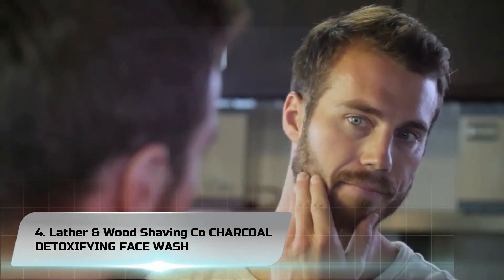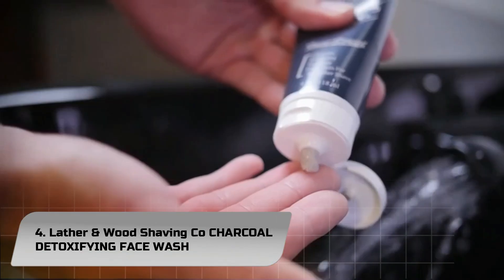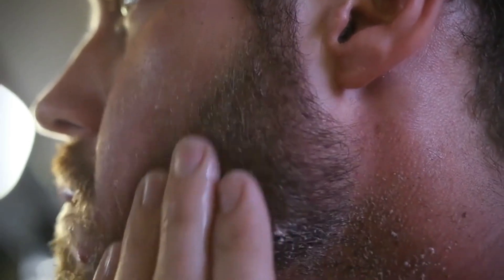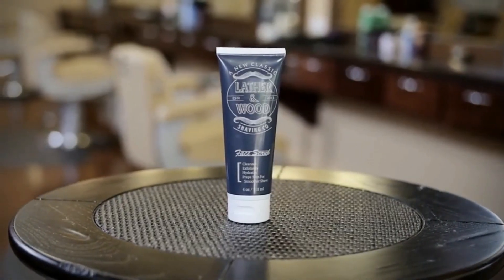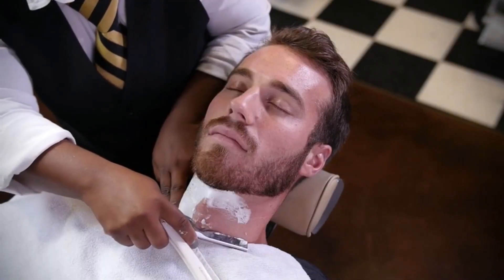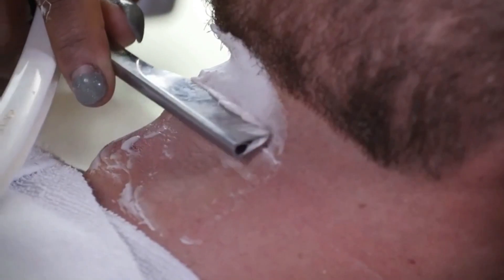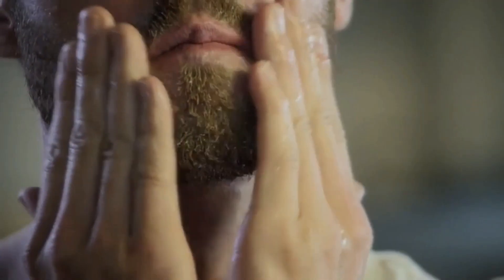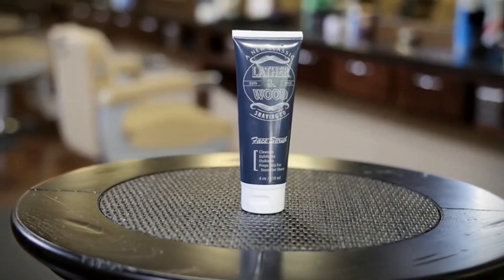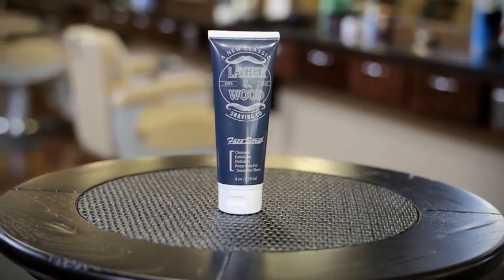Number 4. Lather and Wood Shaving Co. Charcoal Detoxifying Face Wash. Formulated for the rigors of being a man, designed with premium activated charcoal to pull out the daily buildup of dirt and pollution from your skin. Avoid that harsh dried-out face with a non-drying formula — hydrating organic aloe does the heavy lifting to preserve your skin's moisture for the ultimate comfort.